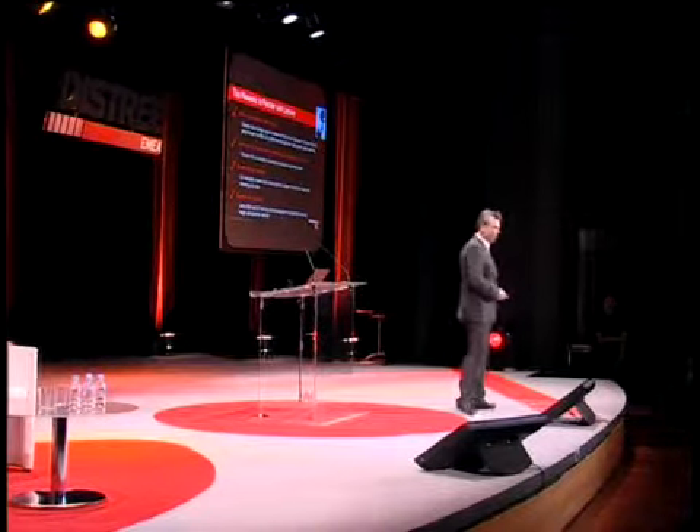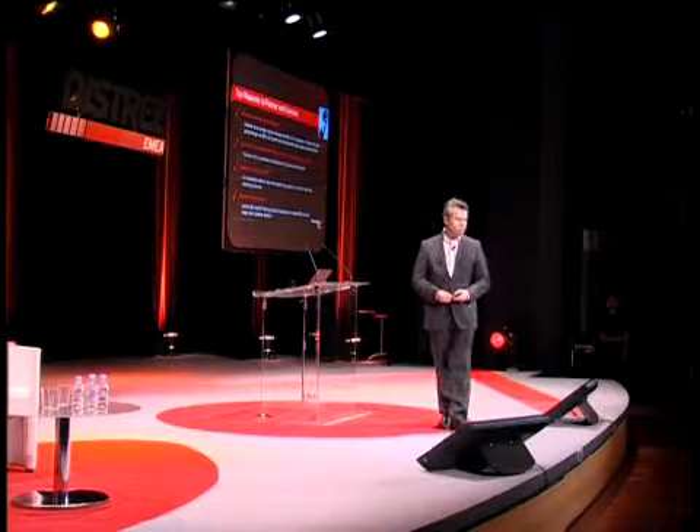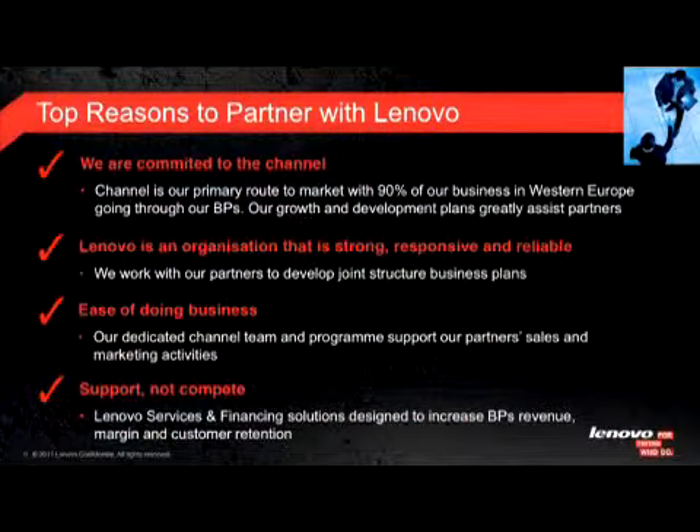We are coming to the top reasons for a reseller why to choose Lenovo. The first point is that we are committed to the channel — 90% of our business is indirect. The remaining 10% is mainly in the global business where big customers expect us to deliver direct, but if we can choose, we go indirect. We have proved this for years, and I think we have earned the trust of the channel.